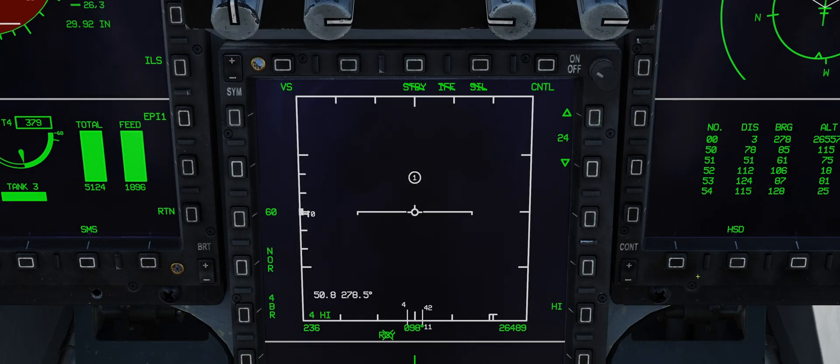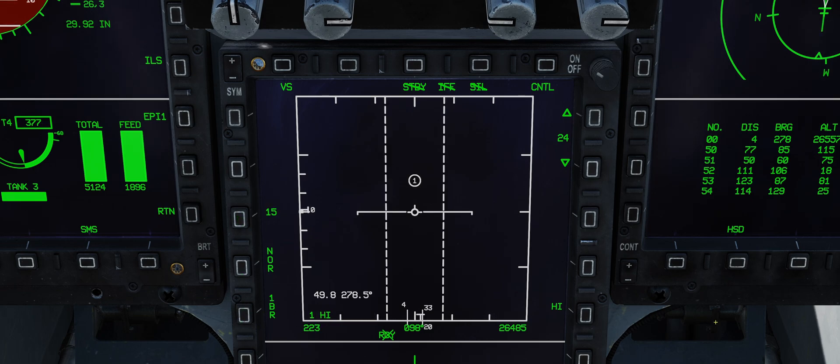Right after finishing the previous video about radar resolution, I stumbled upon something amusing and unexpected: a KLJ-7's Phantom Radar Mode.